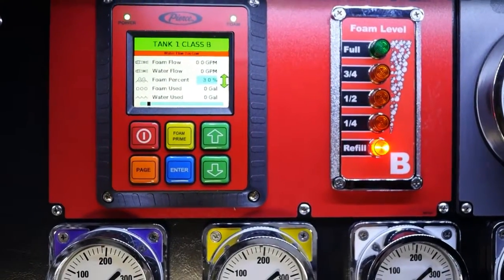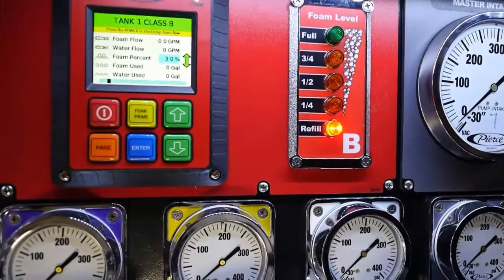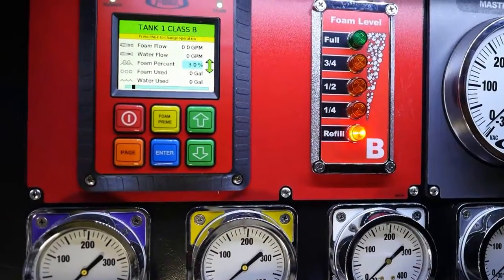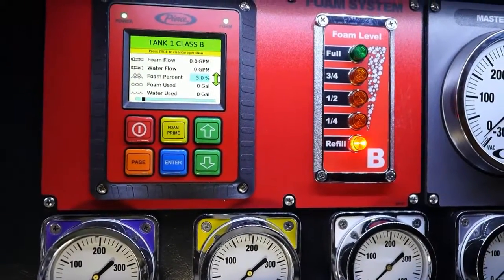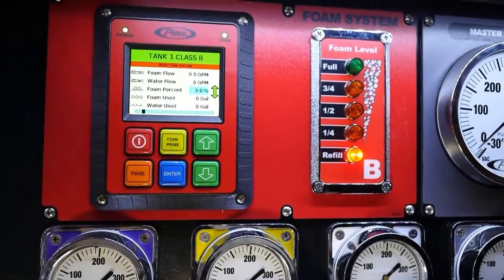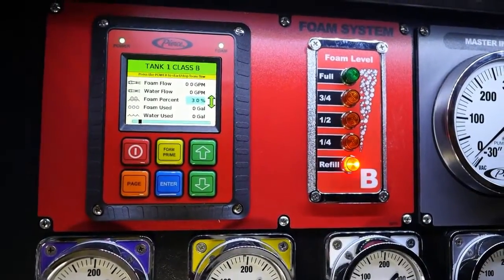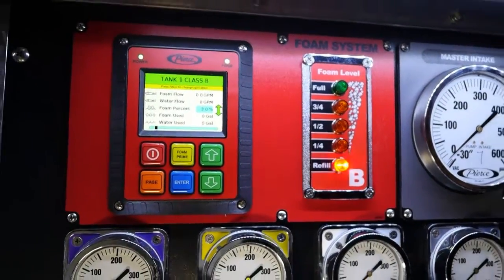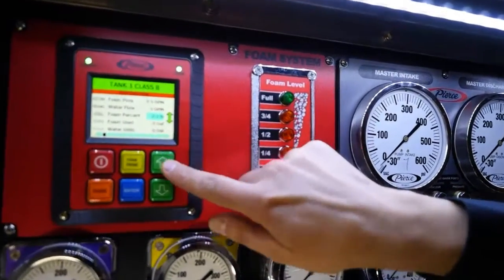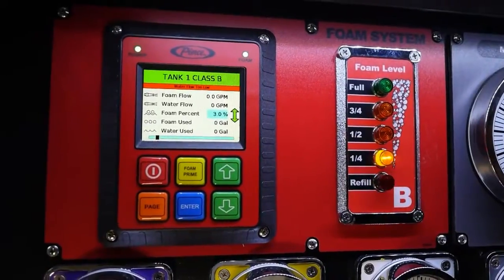In addition to water flow, there are a few other items being displayed including instantaneous foam flow, instantaneous water flow, foam percentage, and the total foam and water used for the fire incident. To adjust the foam concentrate, it's as simple as toggling up or down on the arrows to adjust the foam percentage as needed.